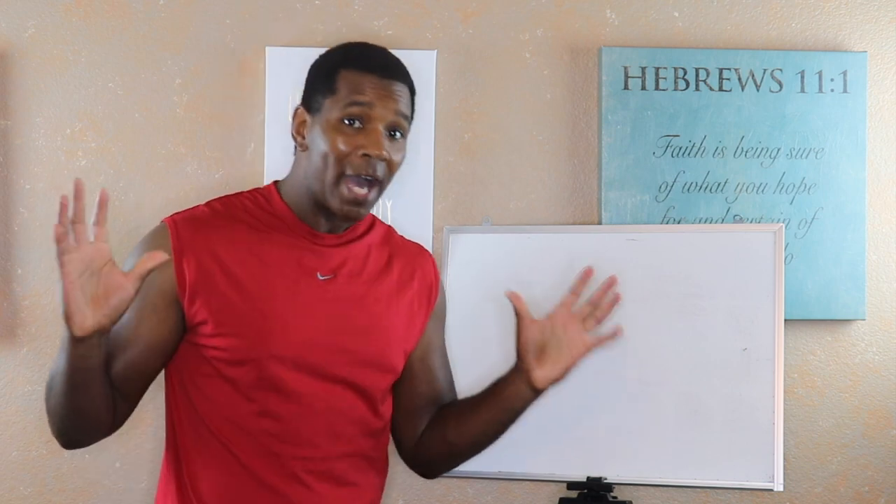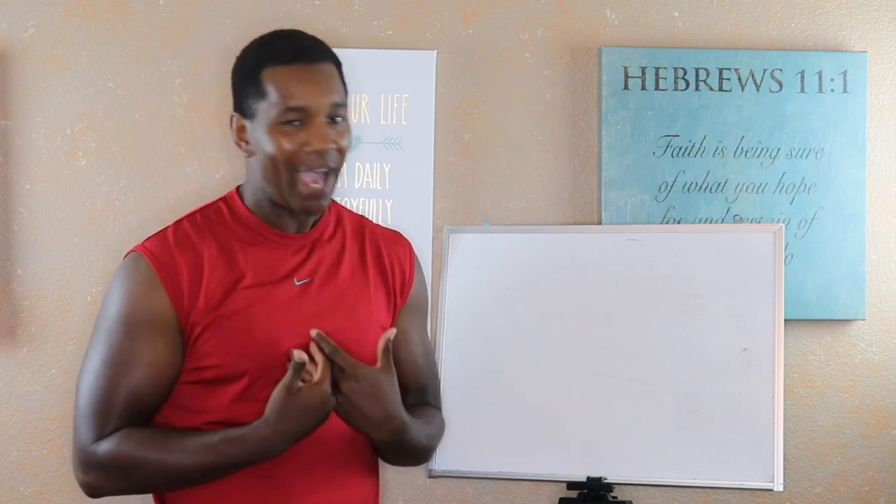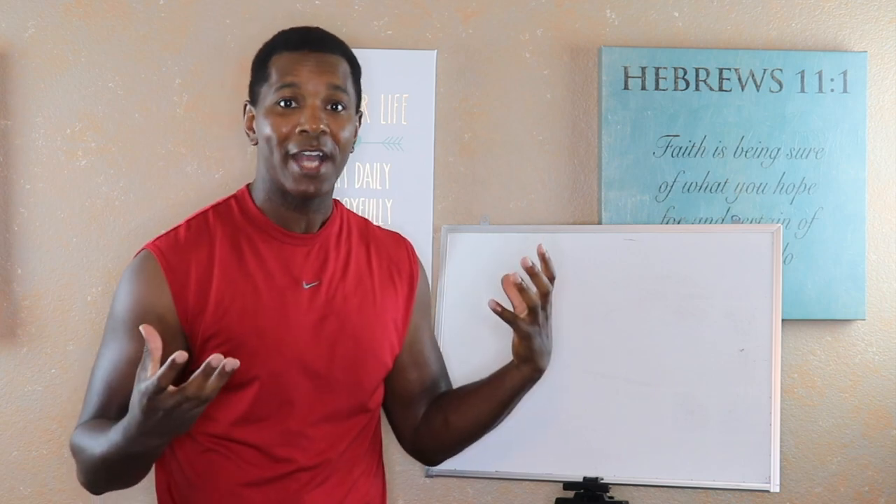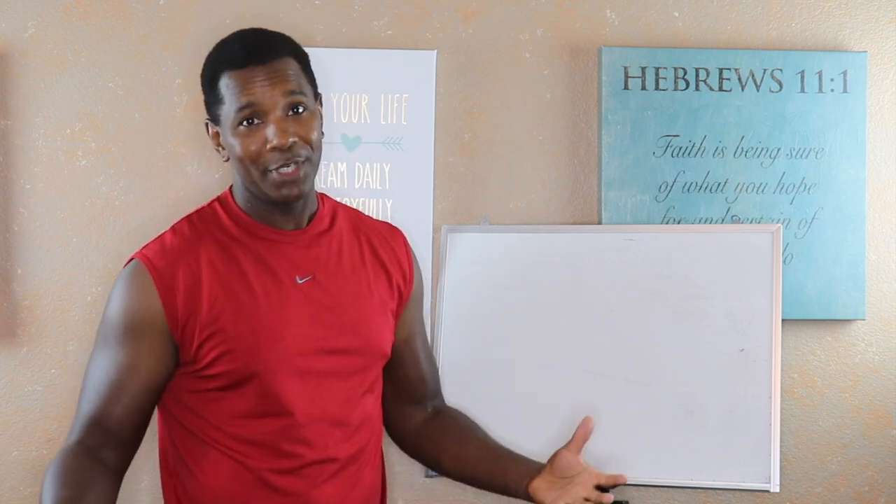I am not a doctor — disclaimer. This is for informational and entertainment purposes only. I just happen to be a guy that had two widow-maker heart attacks, survived them, and I've done a ton of research on things that affect the heart. I want to give that information to you so you or a loved one can find out what they need to hopefully live a happier and healthier life, particularly as it relates to the heart. So consult your doctor, but this is good information.